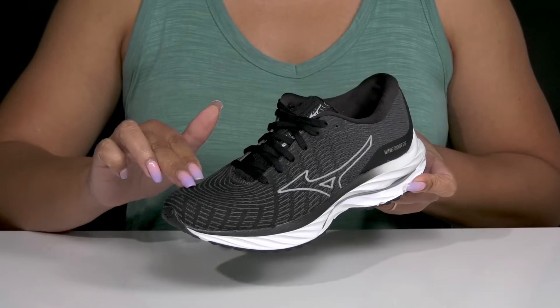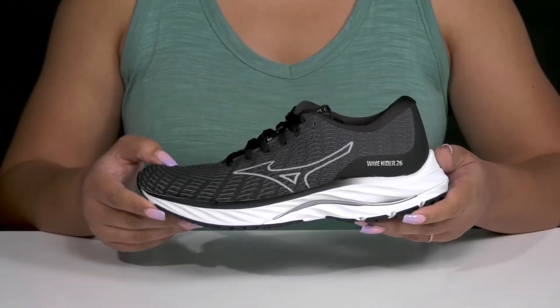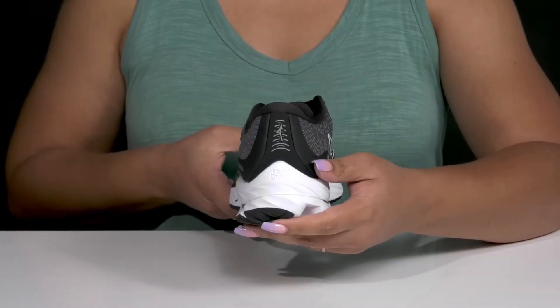They have mesh panels as well as perforations allowing for breathability to keep your feet nice and cool, and you can see the Mizuno logo at each side, tongue, and back of the heel for added style.